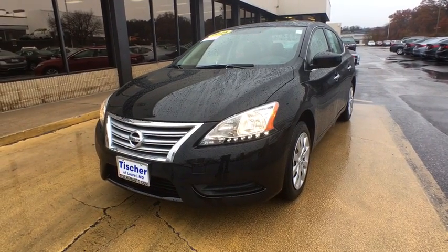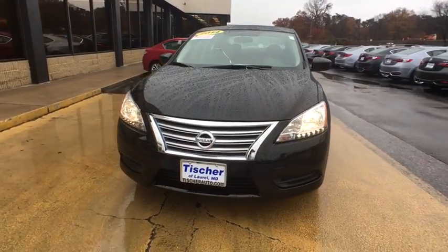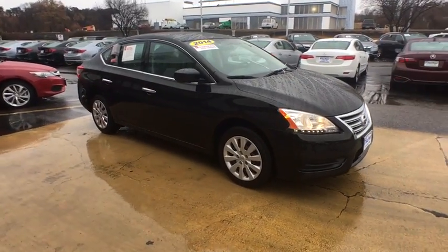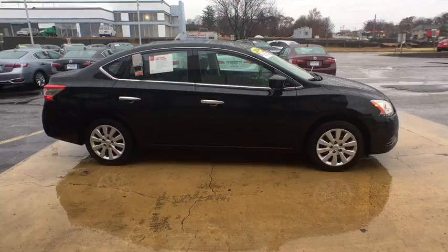The 2014 Nissan Sentra. With its spacious and versatile interior and stellar fuel efficiency, the Nissan Sentra is the obvious choice for anyone who wants to enjoy a stylish and comfortable ride. This vehicle has less than 15,000 miles.